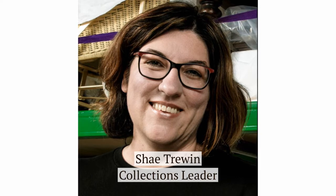Hi, I'm Shea Truen and I'm the Collections Leader at the Nelson Provincial Museum. Today we're going to talk about objects that were designed to keep us warm in bed.